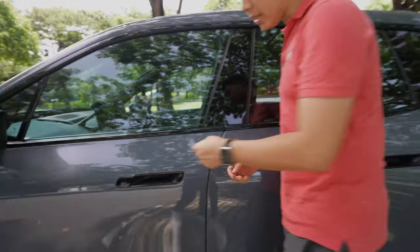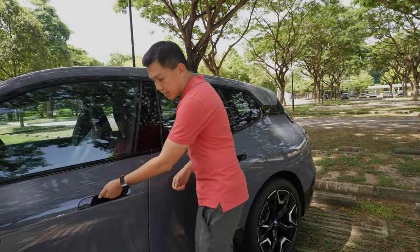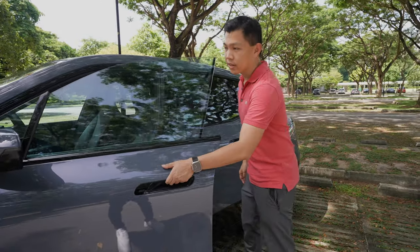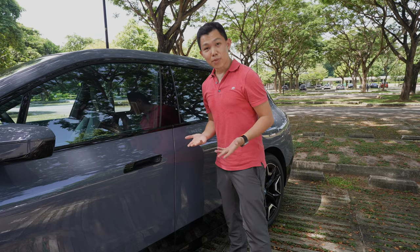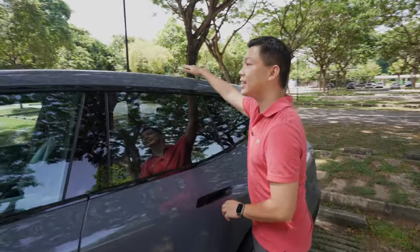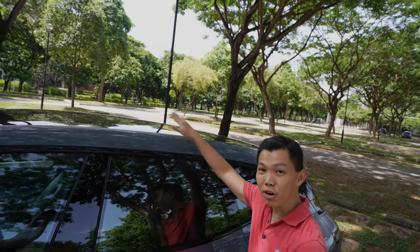One thing I really like about this car is the door handles. They don't protrude out — you actually put your hand inside and it opens like that. Really nice door handles, and they sound very premium as you close. On top of this car is a panoramic glass roof, which we'll check out when we go inside.